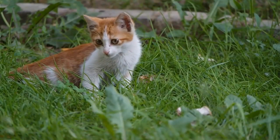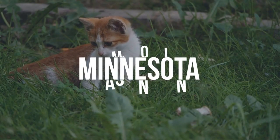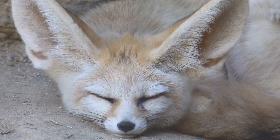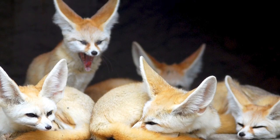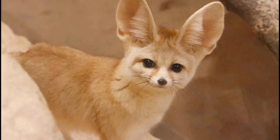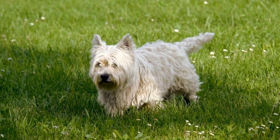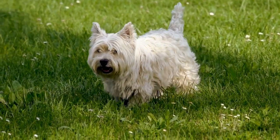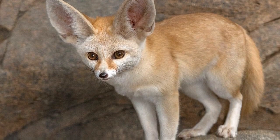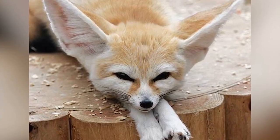Fennec foxes are usually legal to own in most states, though a few — like Missouri, Minnesota, and Washington — prohibit them. They are very sociable animals if trained from a young age, making them perfect furry friends. Just make sure you keep up the pace with their seemingly infinite energy. They have beautiful large ears, a small face and body, and the softest fur. These foxes can be taught to play fetch and taken on walks just like a domesticated dog. They eat dog food but may occasionally require a side dish of insects or other supplemental food.